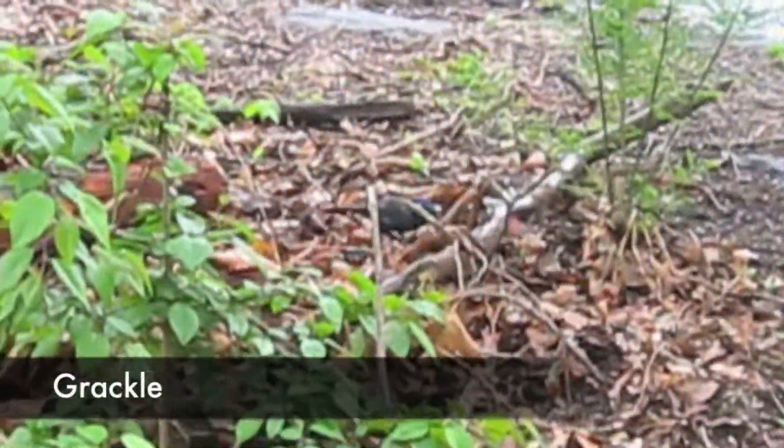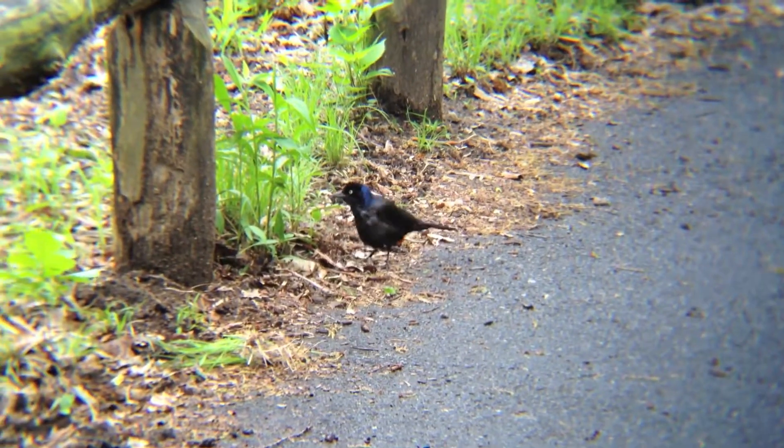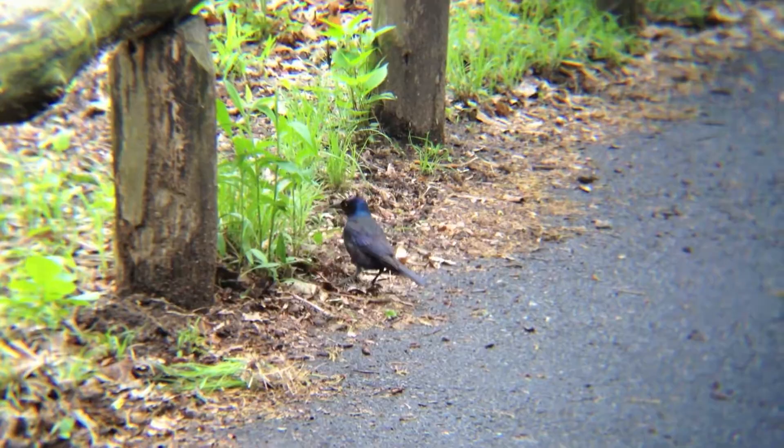The grackle is found across much of the United States and Canada. It eats seeds and can be identified by its black body and yellow eyes.